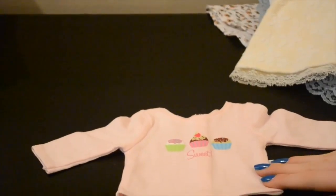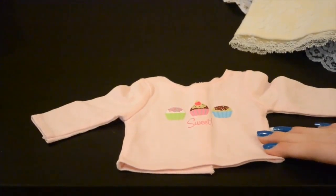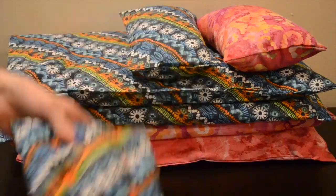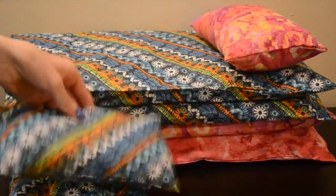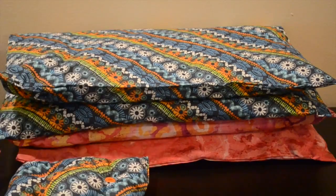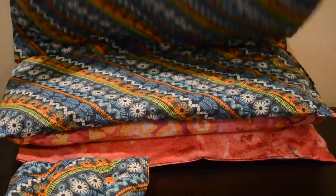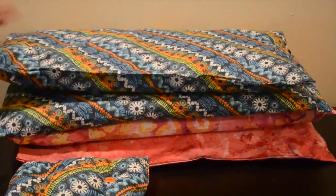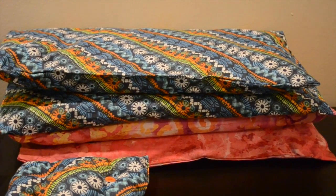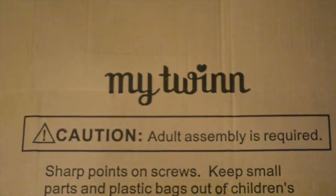And then we got this shirt custom made from the American Girl Store. We also received a dog bed, two pillows, and two comforters. These are all handmade so they're extremely special to us and they're going to be going great with the next item. Aren't they adorable? We got the My Twin bunk bed. I'm so excited for this.